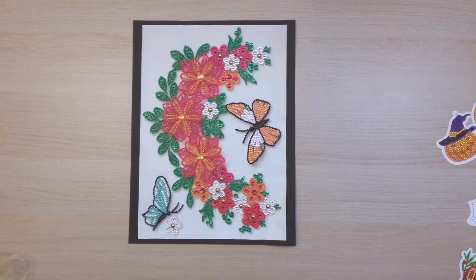The last finish for September, number 95, is another flower paper-quilling diamond painting with butterflies, from DIY Choose. You'll see lots of flowers and butterflies on my channel because they just turn out really great as diamond paintings. It's just beautiful. So I finished 18 in September.